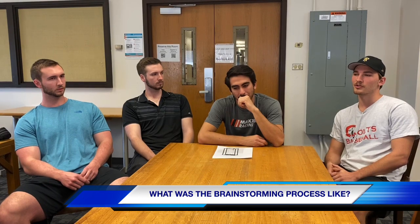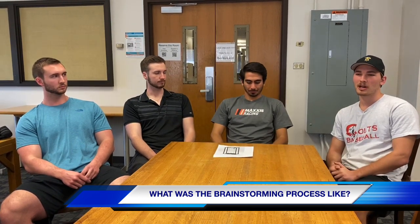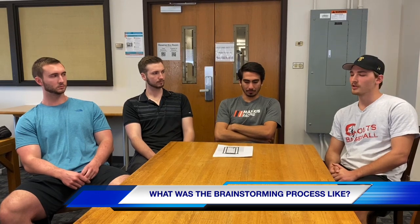For the brainstorming process, we sat down as a group and did a big mind map, walking through all the different possibilities of how we could accelerate the rig and the pros and cons of each. We looked at elastics, compressed air, electromagnets, and motors, laying out pros, cons, and background information on each. We then discussed as a team and decided which to move forward with. We had an initial idea, but the mind mapping actually shifted us toward pneumatics.